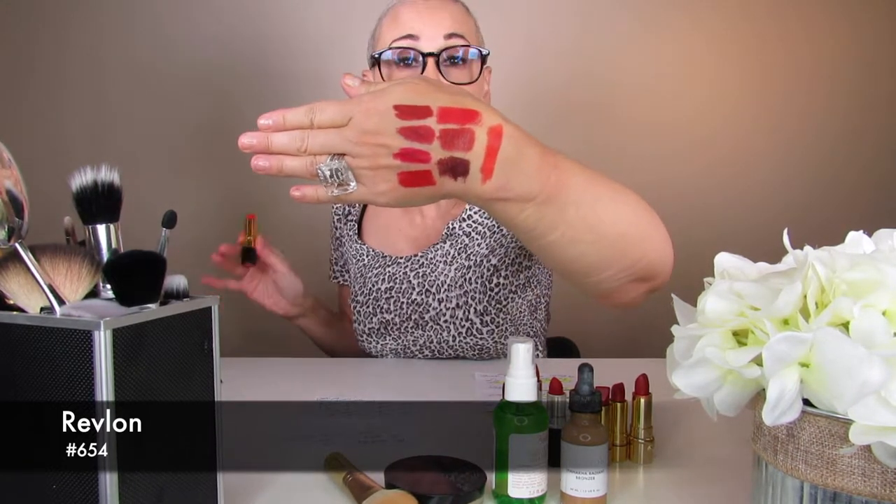You're probably wondering why I didn't choose orange red. Orange red can be very difficult for a lot of women to wear, and I also think it's a great color for spring and summer. But if you love orange red, I did find one — it's an oldie but a goodie. It's a Revlon red called number 654. That's a great orange red with tons of orange in it. But all the way around, these reds are my favorite choices.